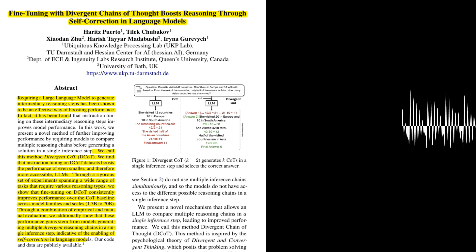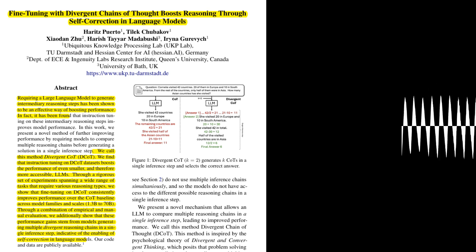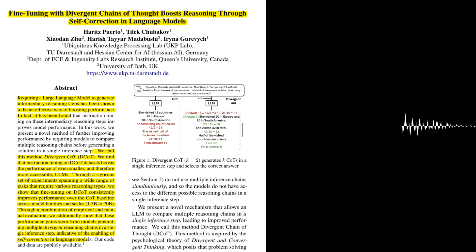However, are there any limitations to DCOT? One limitation is the context window of the LLM. The authors explored generating up to four COTs, but the number that can be effectively generated is limited by the model's context window. Another limitation is the computational cost of generating multiple COTs, especially for larger models. The authors acknowledge they were unable to conduct extensive experiments on a 70-billion-parameter model due to these costs.